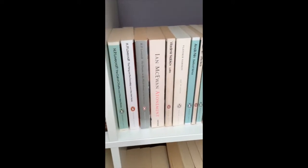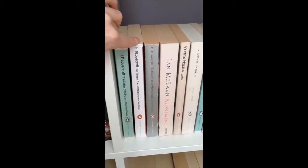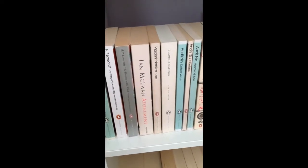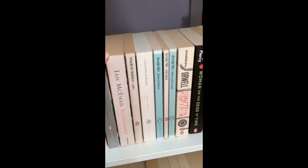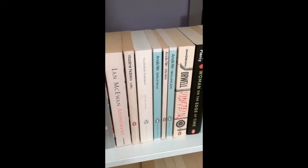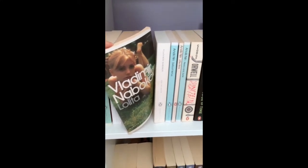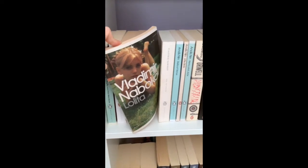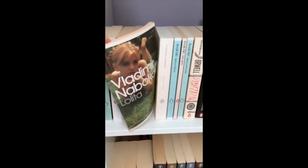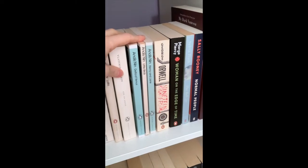Moving on to the upper left shelf: my three H.P. Lovecraft anthologies in the Penguin Modern Classics editions — several different generations of them, which I find amusing. Then Atonement by Ian McEwan, which I plan to read next year. My two Nabokovs: Lolita — my favorite literary fiction novel of all time — and Ada or Ardor, which I also really liked. I have a complicated relationship with the Lolita cover — I love it and hate it simultaneously for reasons I've discussed in other videos. Then my three Anaïs Nin books: Delta of Venus, Little Birds, and Henry and June.